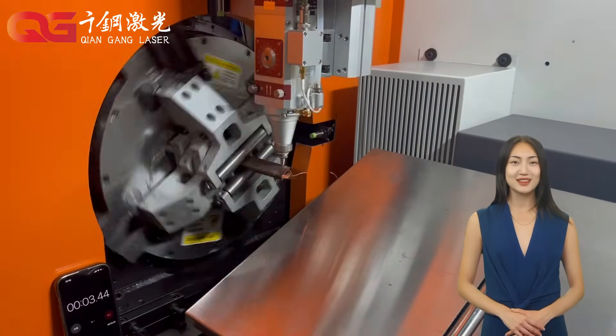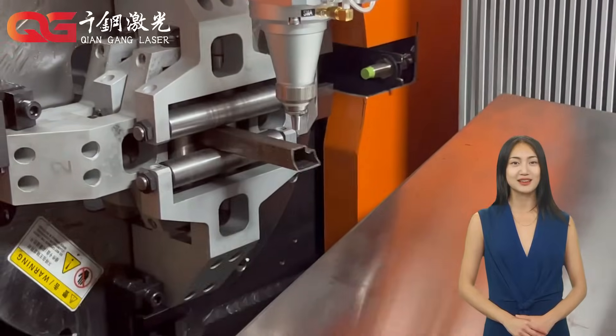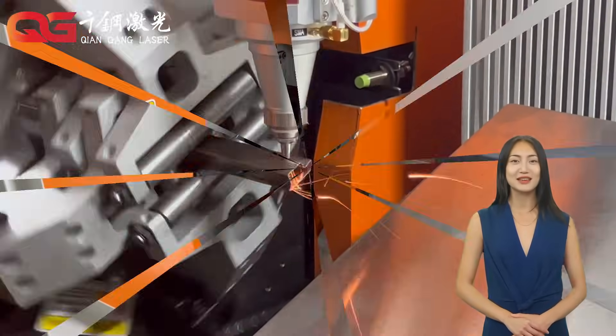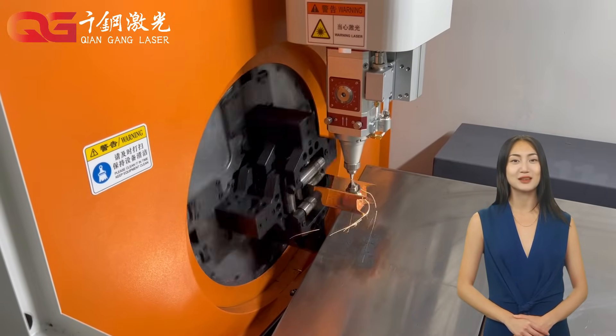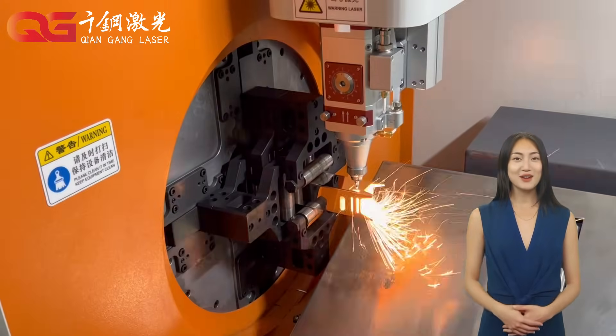High efficiency: laser cutting is fast, the cutting edge is smooth and no secondary processing is required. Diversity: almost all metal materials can be cut, such as stainless steel, carbon steel, aluminum alloy, copper, etc.